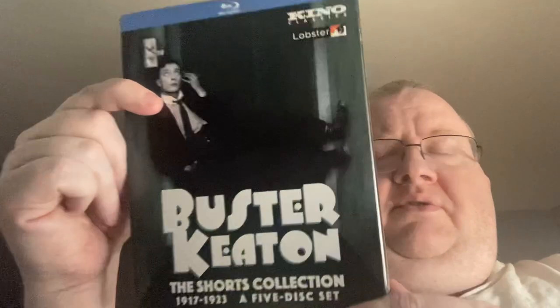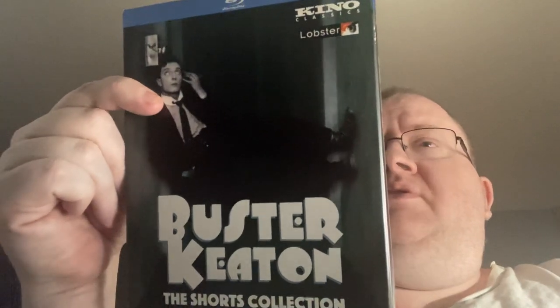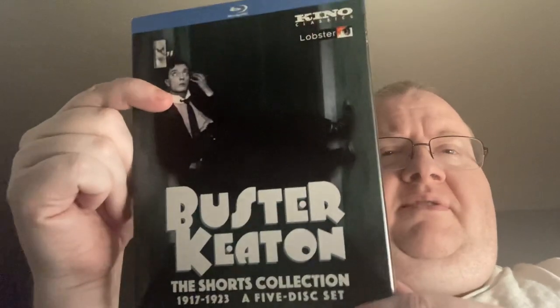Buster Keaton: The Shorts Collection. I do like shorts, so this would be a nice little set. I haven't seen a lot of Buster Keaton — I have seen The General and I have seen Sherlock Jr., and I've liked what I've seen so far.